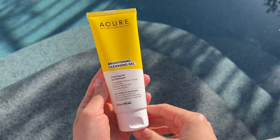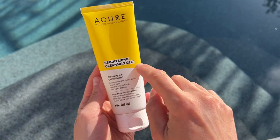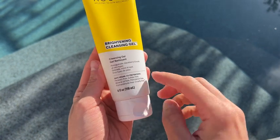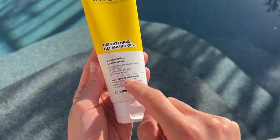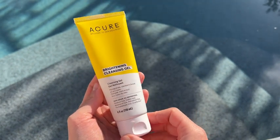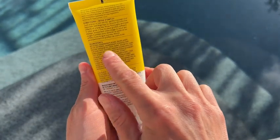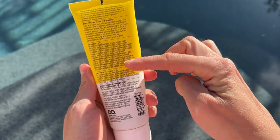Here's my review on Acure Brightening Cleansing Gel. It's a sulfate and mineral oil-free facial cleanser, and it's vegan. The ingredients contain a lot of fruit extracts and a blend of organic ingredients. The consistency is clear, but when you wash your face it foams very well.